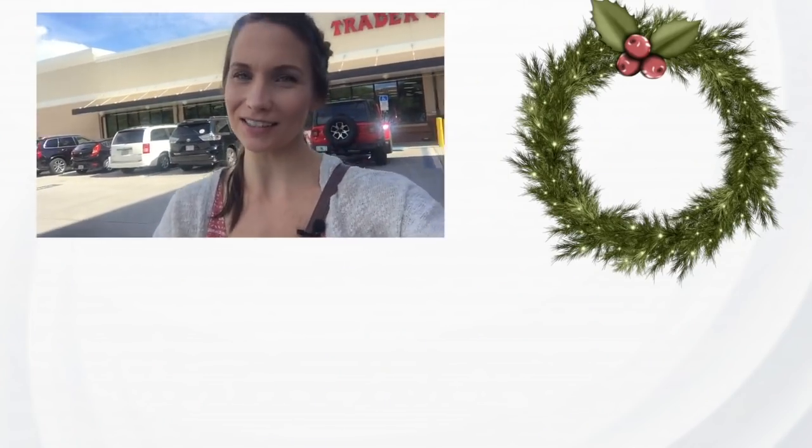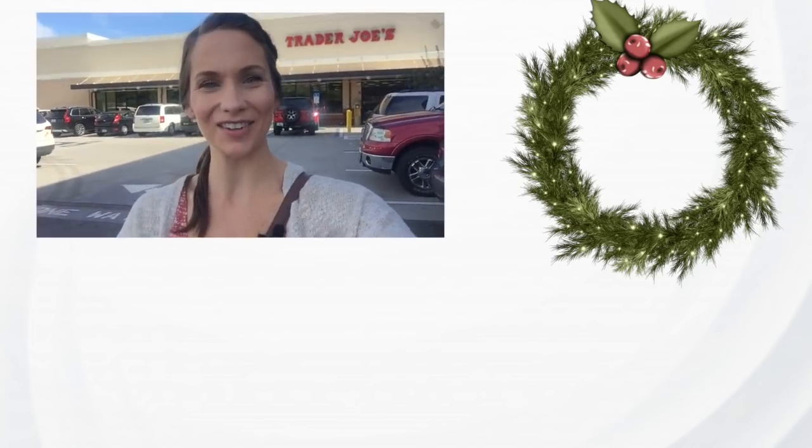Alright, I'm done and leaving Trader Joe's — hopefully I don't get run over in this crazy parking lot. It's a small haul, only a couple of items, but I'll combine it with my Costco haul from a few days ago so you'll see it all together. Thank you so much for shopping and hanging out with me — I'll see you next time, bye!